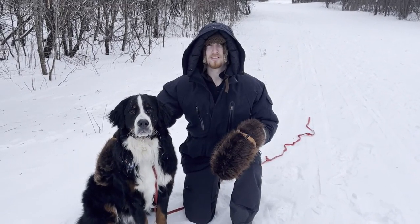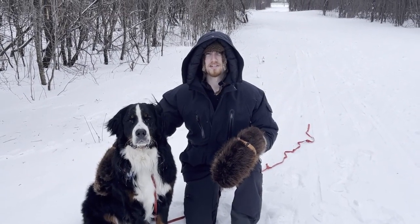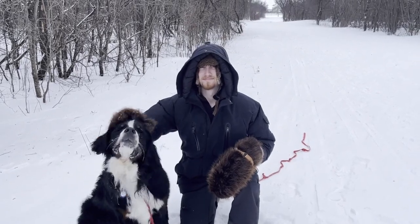Today I'm going to be reviewing the 66 North Jocla Down Parka. I picked this up on Black Friday. It was on sale for roughly $1,000 — it normally retails for $1,500 Canadian. It looked like a nice jacket so I decided to pick it up. There wasn't much information on Reddit or YouTube, and there were no reviews really talking about whether or not this jacket was actually warm or whether it was worth the price.